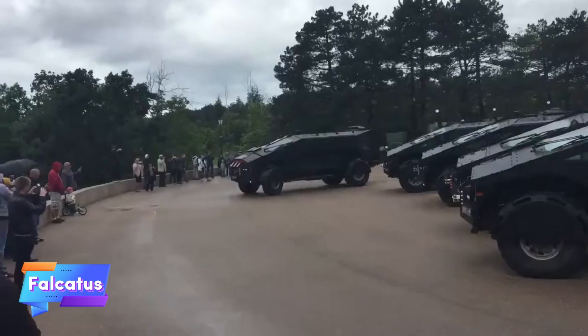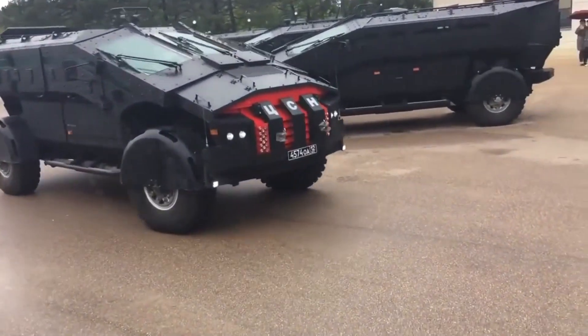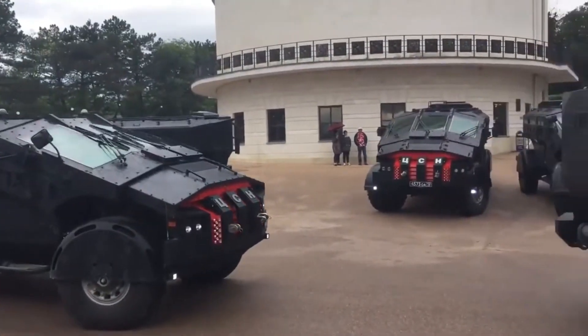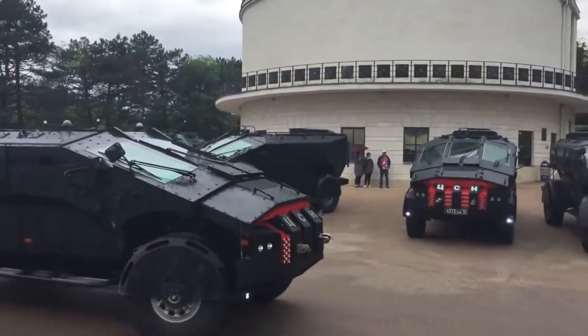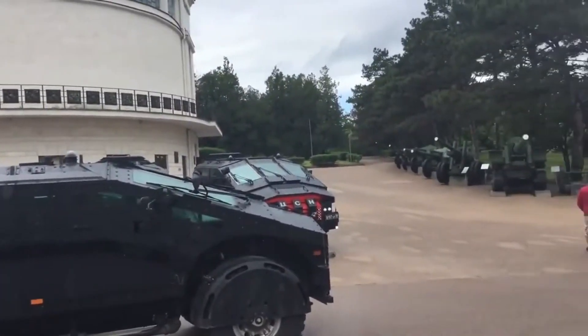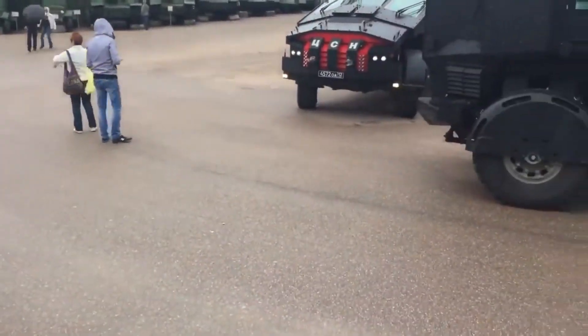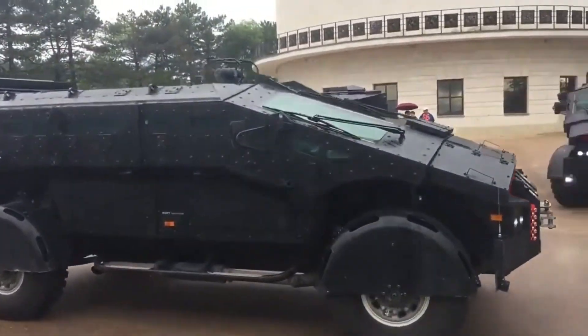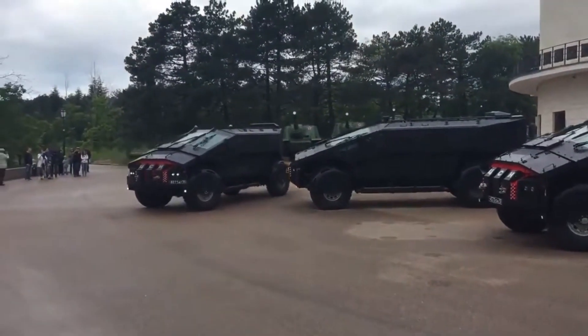Designed specifically for Russian special forces, the Falcatus is a high-performance armored vehicle that boasts an impressive 730 horsepower engine and a sophisticated 12-stage gearbox. Capable of reaching speeds up to 160 km per hour, it combines agility with robust protection, featuring armor designed to withstand high-caliber rounds.